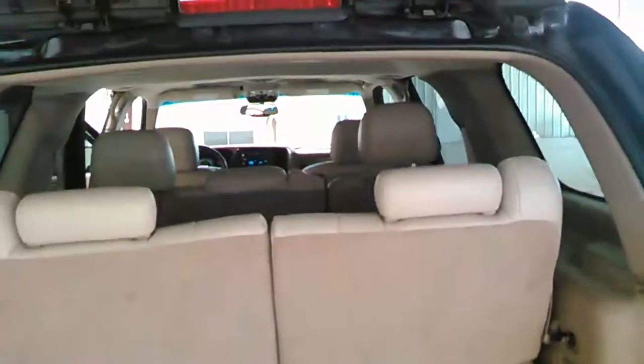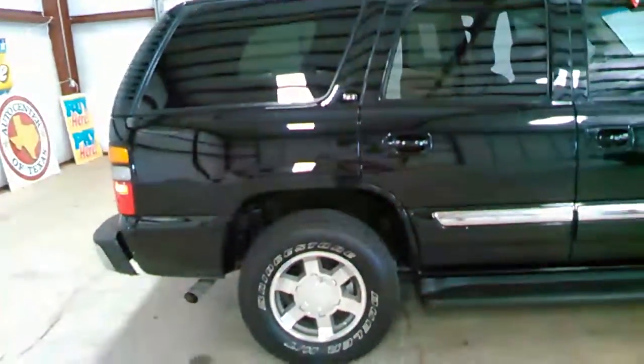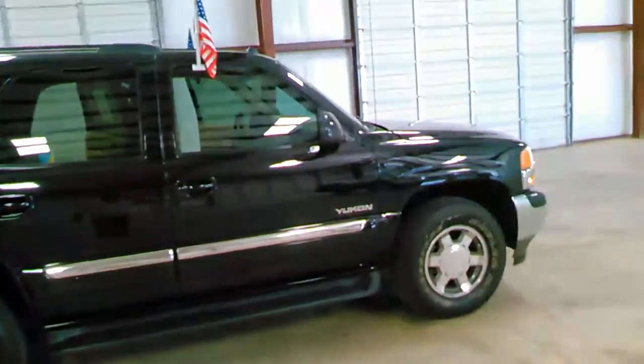Beautiful, clean interior. Tinted windows all the way around. Beautiful vehicle. Passenger side view — this is the SLT model, you can see it right there. Good-looking vehicle. All tinted windows. Nice and clean vehicle.